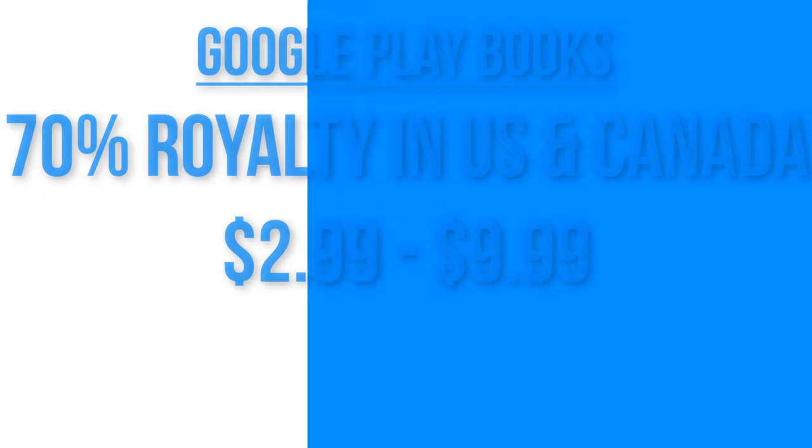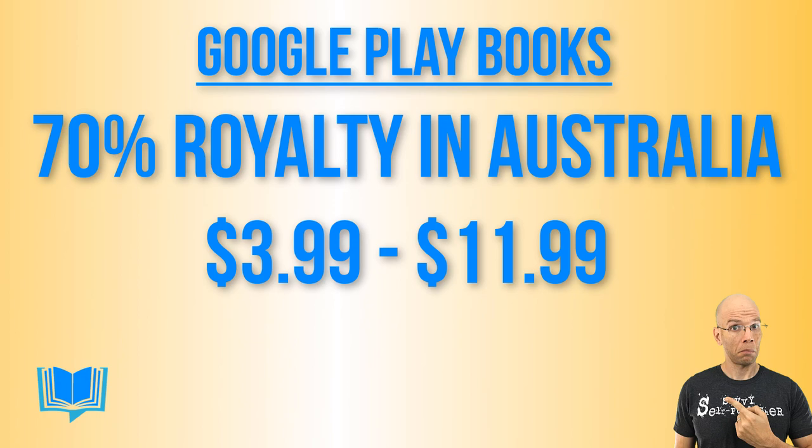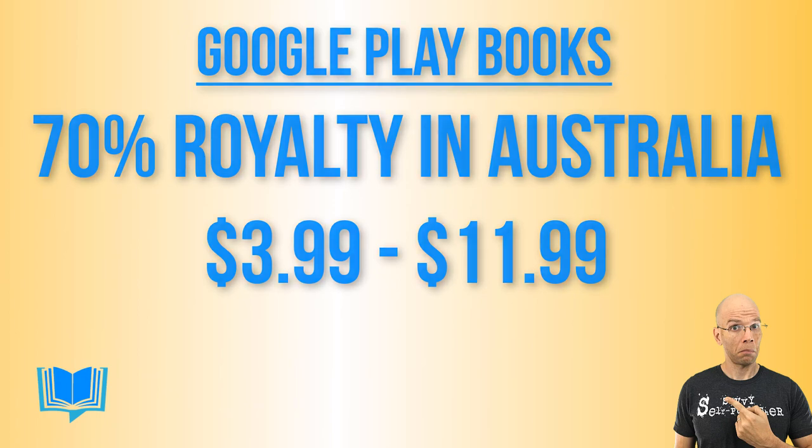But here's the catch — in order to get to 70%, it's much like Amazon KDP. You actually have to stay within their sweet spot. For the US and Canada, it's exactly like KDP in that it has to stay between $2.99 and $9.99, whereas in Australia it has to be a minimum price of $3.99 to $11.99. Anything outside that sweet spot is gonna be at that 52% model. That's not terrible — it's definitely more competitive than the 35% you're probably used to over on Amazon KDP.